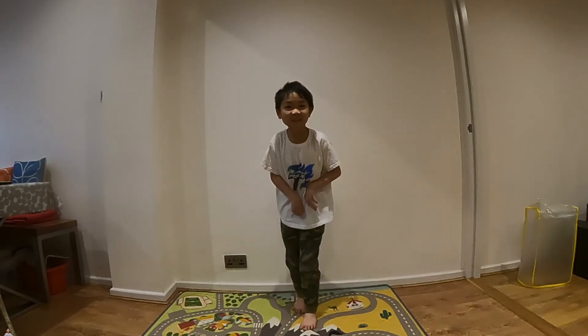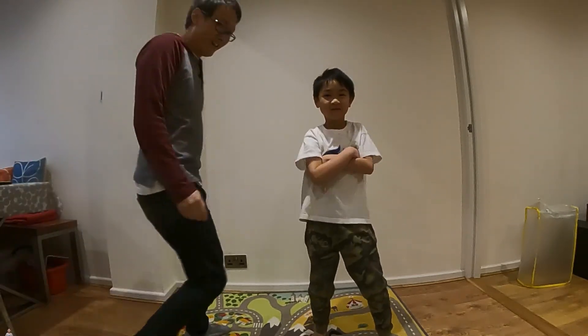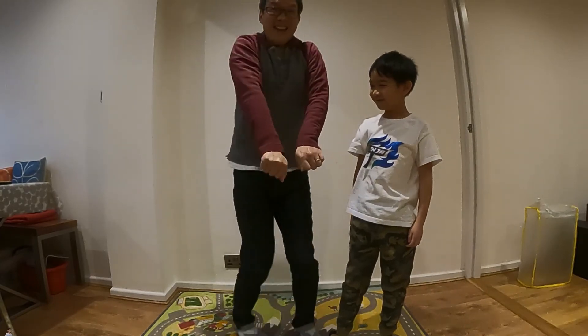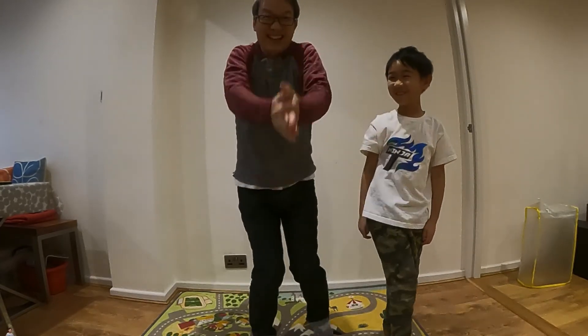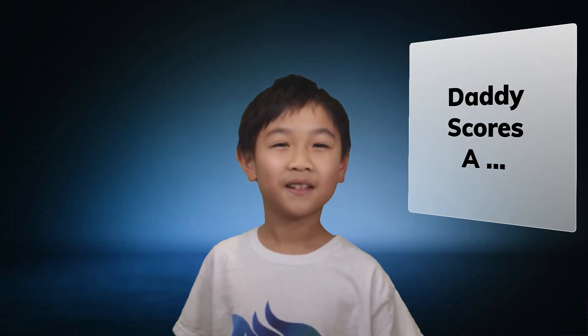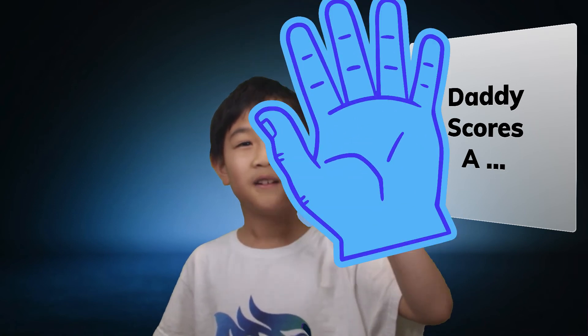Thomas teaches daddy a dance. This is me doing a dance. This is a poor example of daddy doing a dance. Bruh. Daddy scores a little bit of bread.